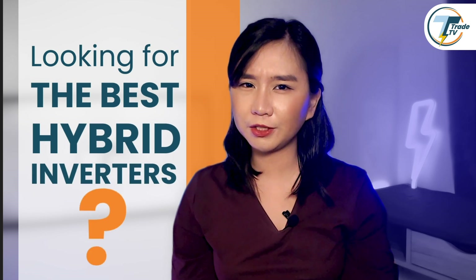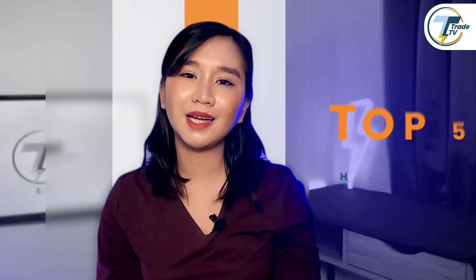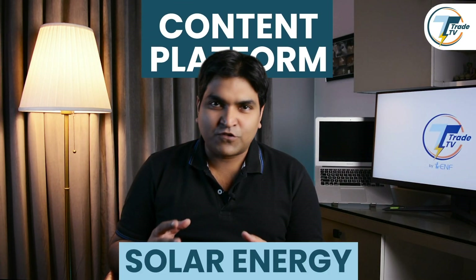Looking for the best hybrid inverters to optimize your installations? Today we're breaking down the top five hybrid inverters dominating the U.S. residential market. Hi, I'm Shermaine and I'm Tremor, and welcome to ENF3TV, a content platform dedicated to the solar energy sector.